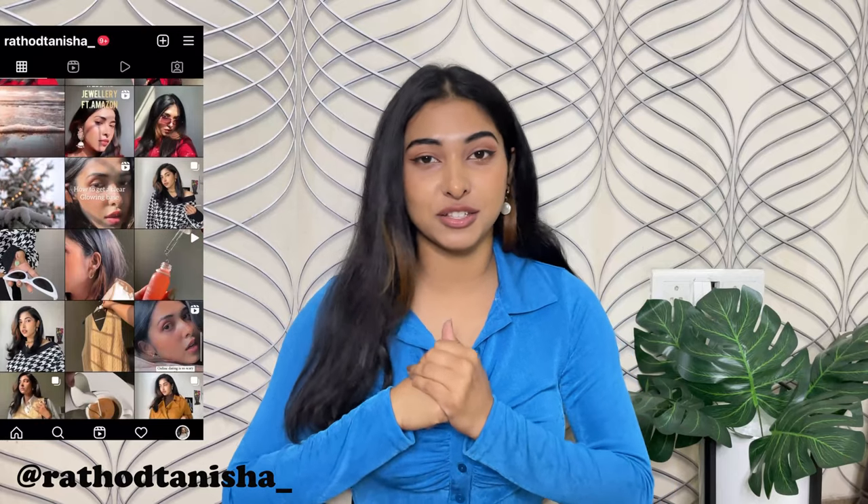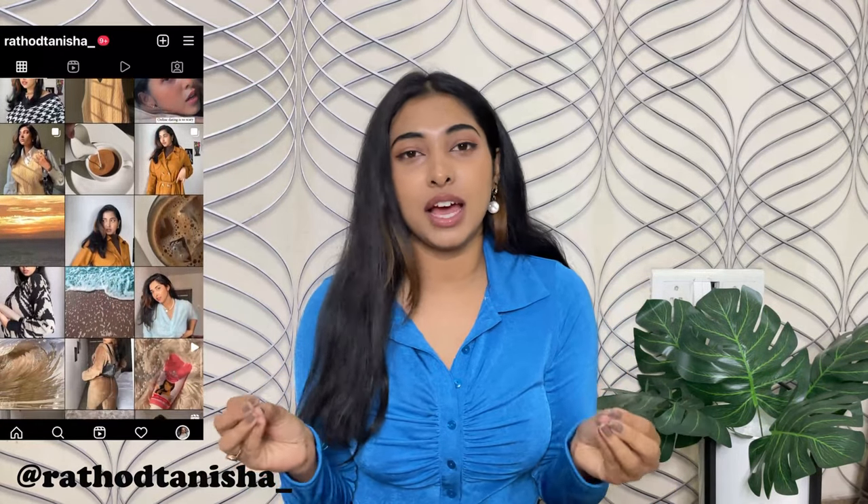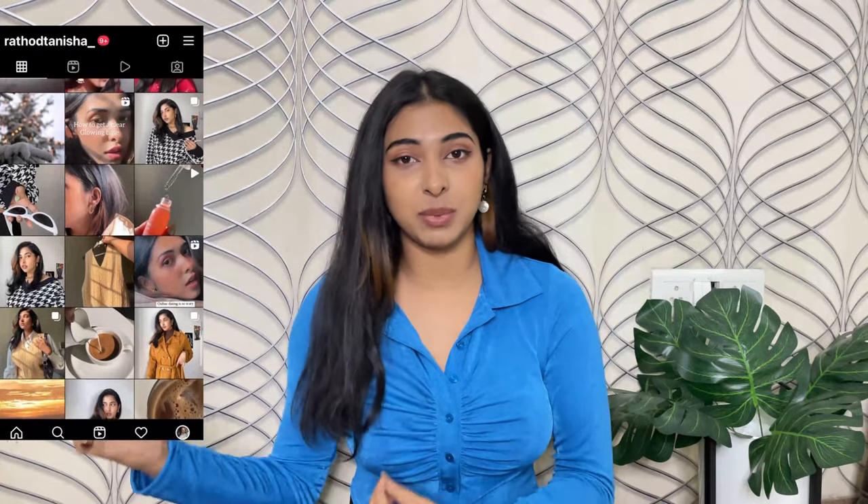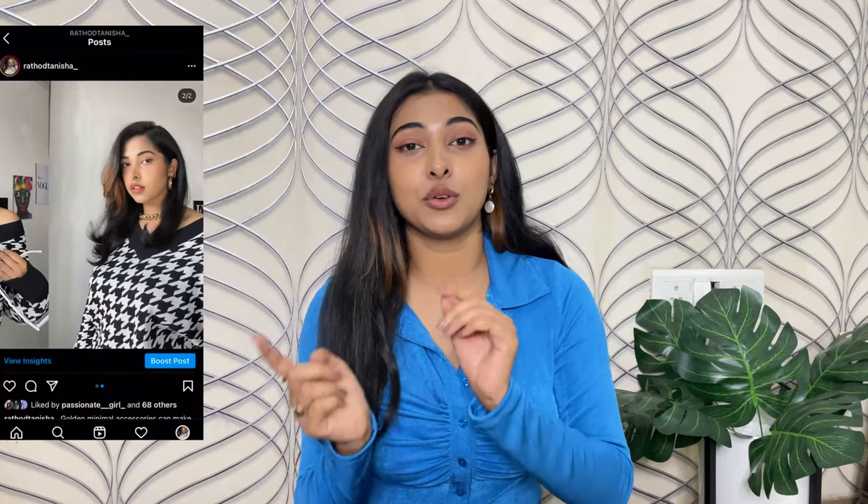Welcome or welcome back to the channel, this is Tanisha. In case you're watching for the very first time, consider subscribing and pressing that bell icon because I've been posting a lot of videos, almost every alternate day. You can also check me out on my Instagram account where I've been creating a lot of styling content, so you can see how I style all of these haul pieces over there.